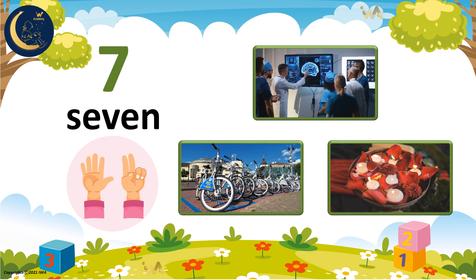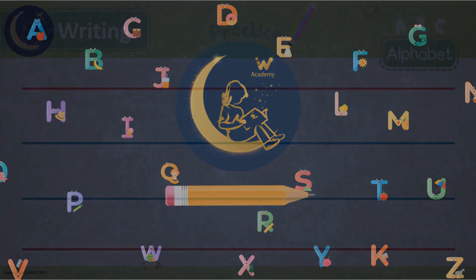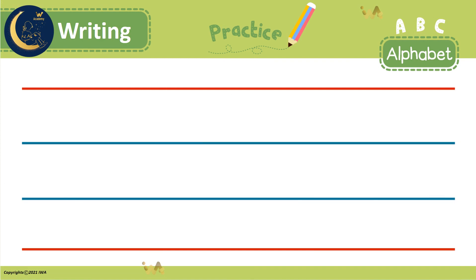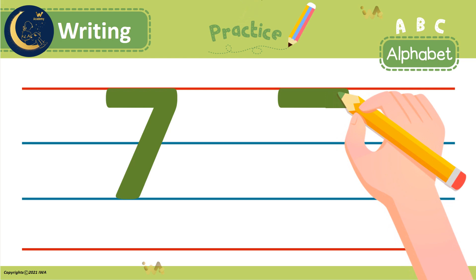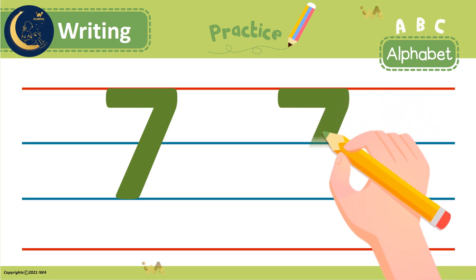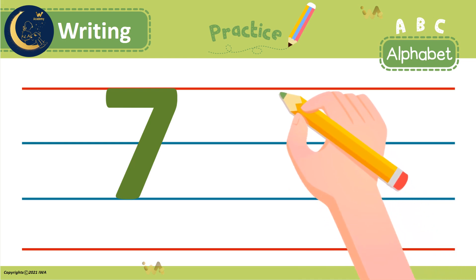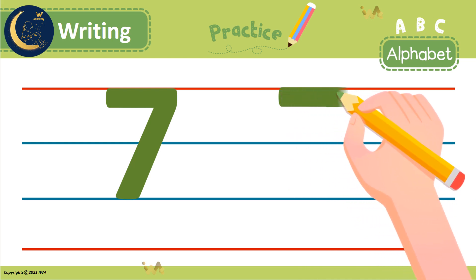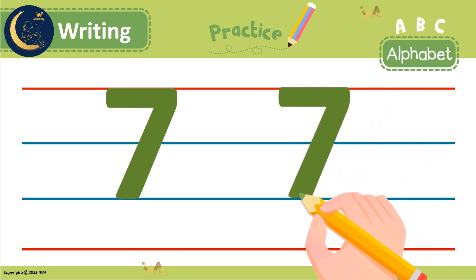Get ready to write number 7 with me. To write the number 7, we start at the top and make a straight line across. Then we make a diagonal line to the bottom. Let's do it again. Did you write it correctly? Very good!